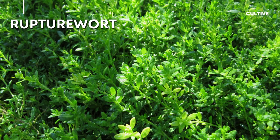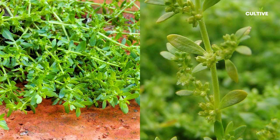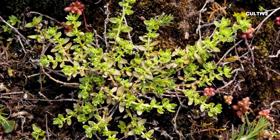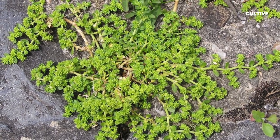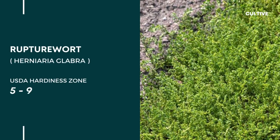1. Rupturewort, scientifically known as Herniaria glabra, is a charming and resilient groundcover. With its small, bright green leaves and delicate white flowers, rupturewort forms a dense and low-growing carpet. This drought-tolerant plant is well adapted to dry conditions and thrives in full sun or partial shade.